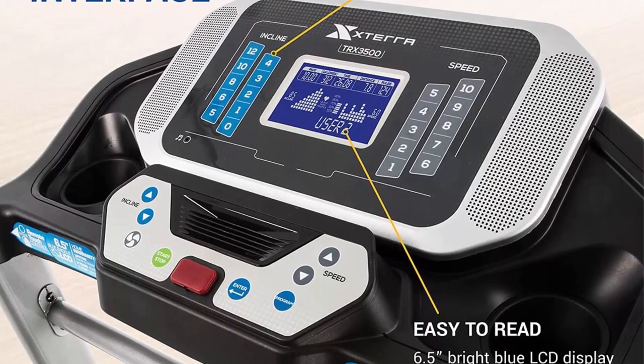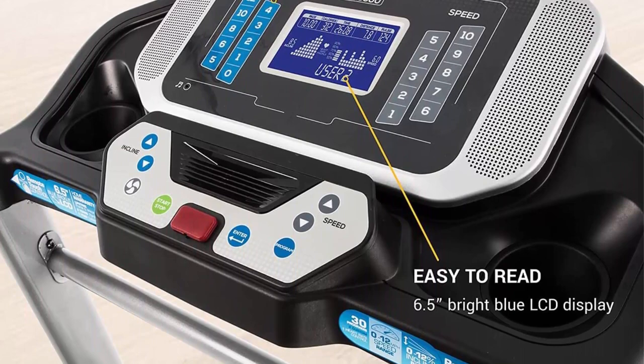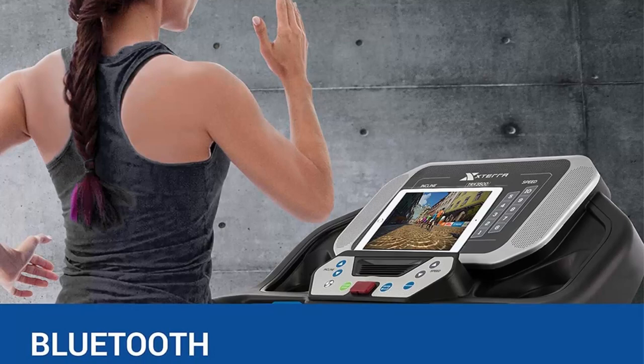Combining advanced technology, sturdy construction, and ergonomic design, this treadmill has become a game changer in the realm of home fitness. In this review, we will explore the remarkable features of the Sterifitness TRX 3500 and understand why it has gained such popularity among fitness enthusiasts.